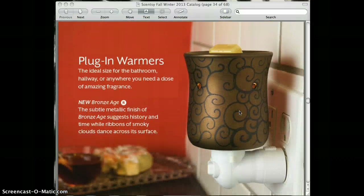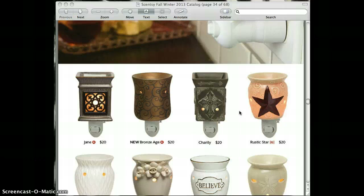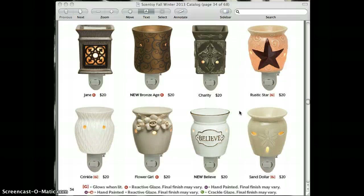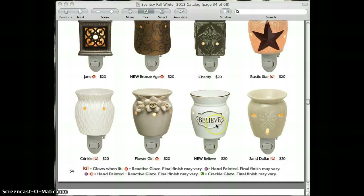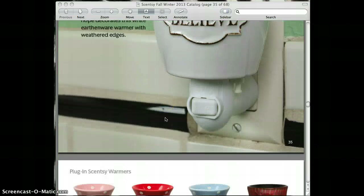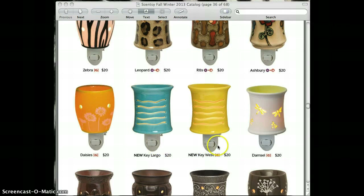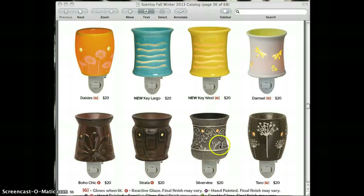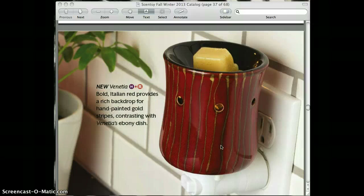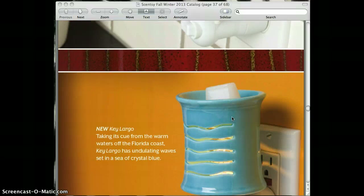The plug-in warmers are very popular — I actually love the plug-in warmers myself. New to the plug-in collection is Believe. Now Hoot, the ever-so-cute owl warmer, now comes in a plug-in. Also Key Largo, Key West — those are new to the collection as well. And Venetia is also new to the collection.